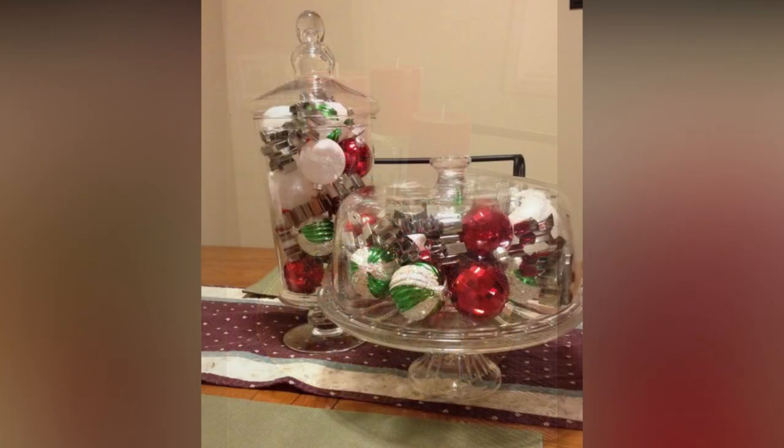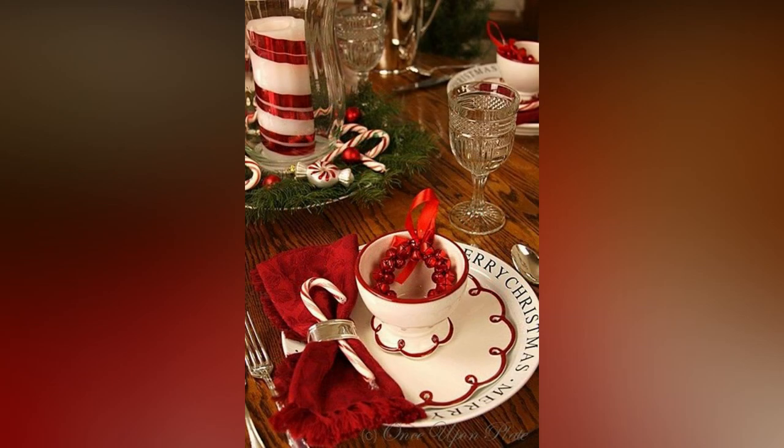Let's move inside and focus on the heart of your home: the dining table. Create a festive tablescape that will leave your guests in awe. You can start with a beautiful tablecloth or runner in holiday colors, then layer on the charm with candles, fresh greenery, and elegant dinnerware.